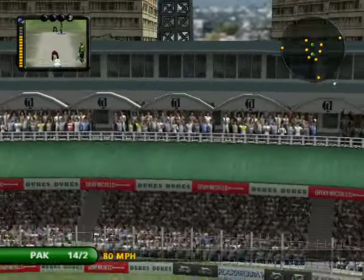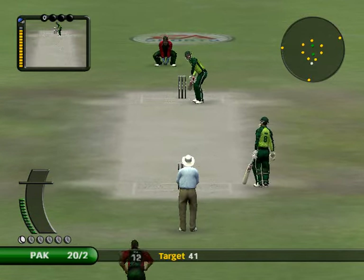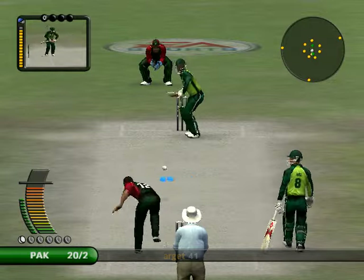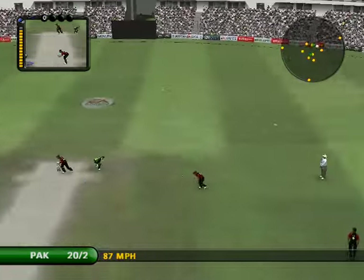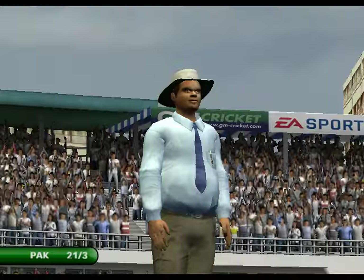The straight drive is his favourite stroke. We know that. They should know that. And it shows. It's straight to a fielder. There's some overthrows here. Overthrows, and it's gifting runs to the opposition.